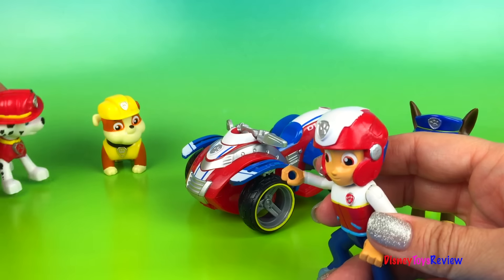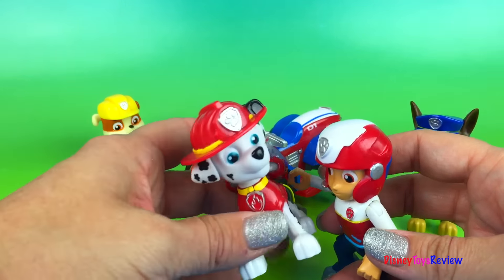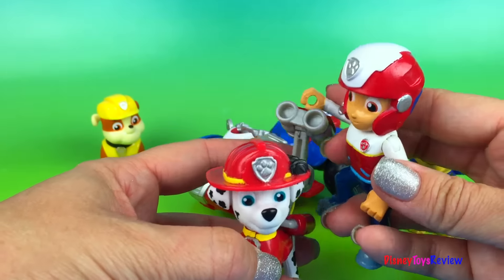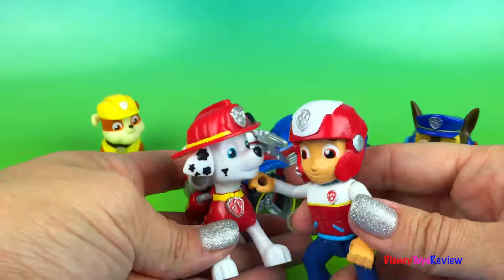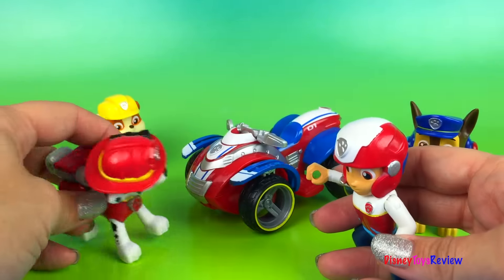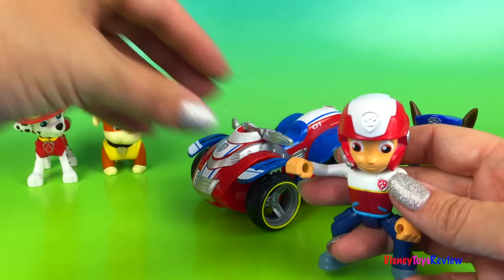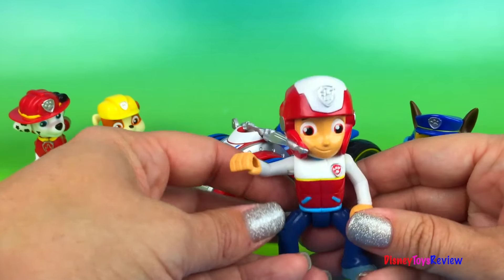Hey, Marshall — it's not an emergency! It's an emergency! No, it's not an emergency, silly guy. I want to show you my new ATV. Wow, that is cool! Now we're all ready in case there is an emergency.